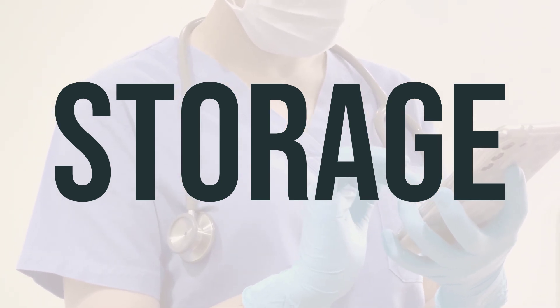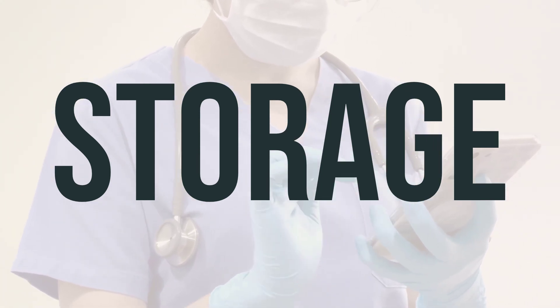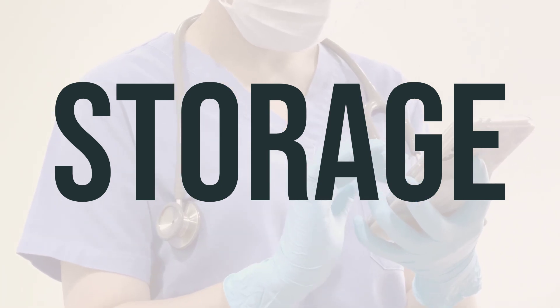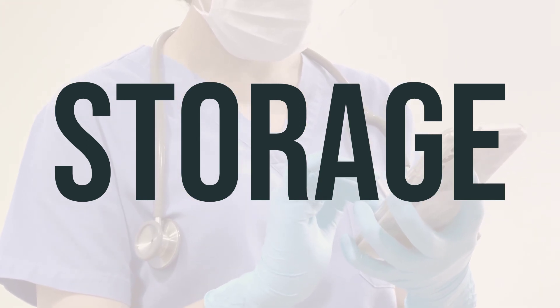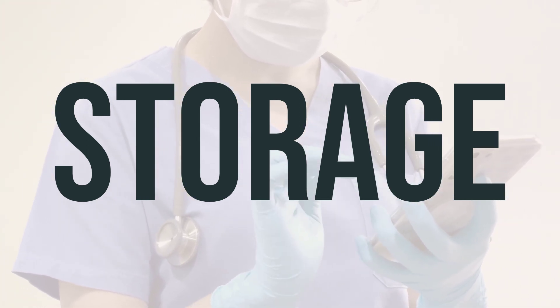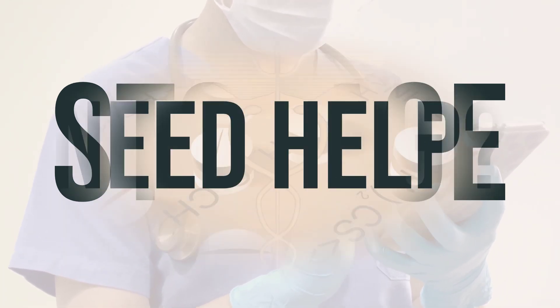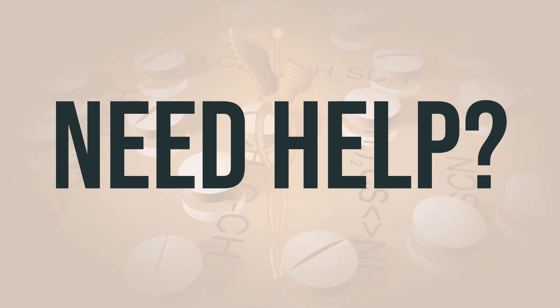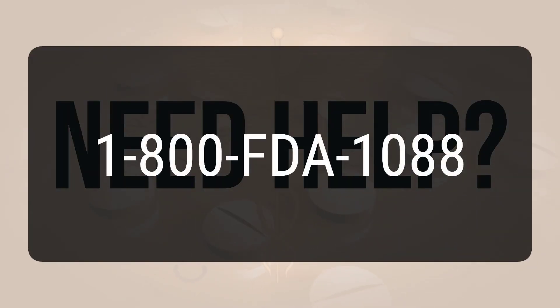Remember to keep all medications out of reach of children and pets. Do not dispose of medications by flushing them down the toilet or pouring them into a drain unless specifically instructed to do so. Instead, properly discard this product when it is expired or no longer needed. You can consult your pharmacist or local waste disposal company for guidance. If you need more help, call your doctor for medical advice. In the U.S., you may call the FDA at 1-800-FDA-1088. In Canada, you may call Health Canada at 1-866-234-2345.